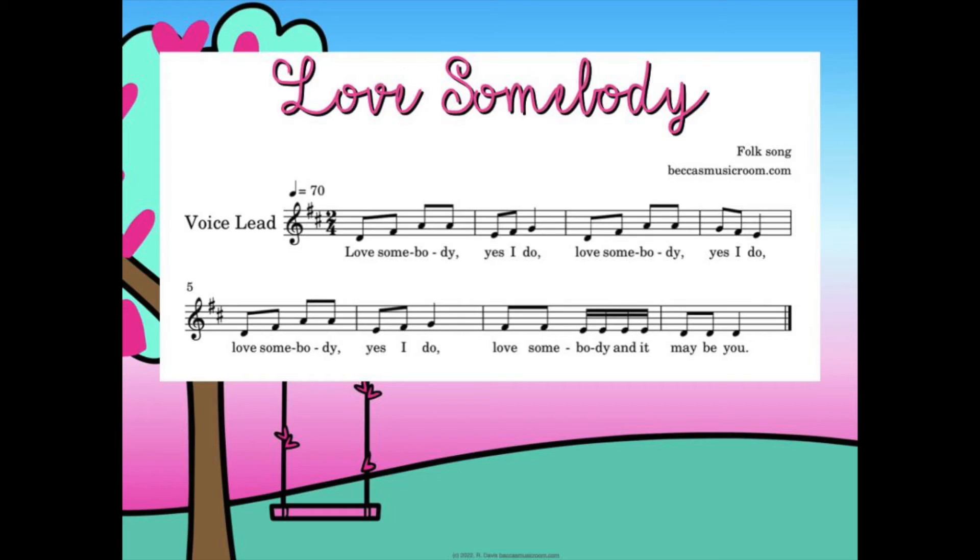For upper grades, one of my favorites for 16th notes is 'Love Somebody.' The song goes: 'Love somebody, yes I do, love somebody, yes I do, love somebody, yes I do, love somebody and I'll tell you who.' It's great for 16th notes because they appear at the end — you're used to tas and ta-tas and then suddenly it's tikka-tikka. The game: give an object to someone, a student up front has eyes closed, at the end of the song they guess who has the object. Three tries to get it right.